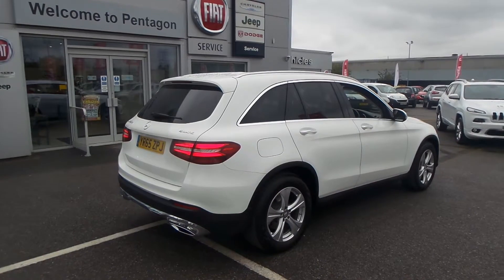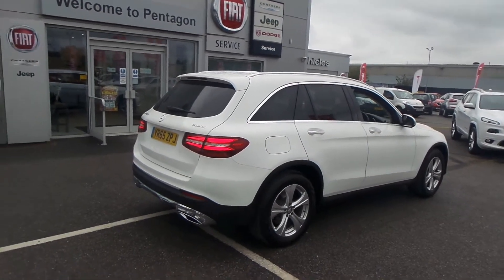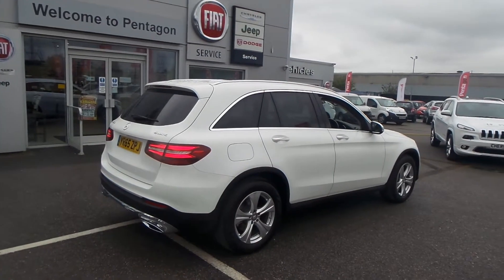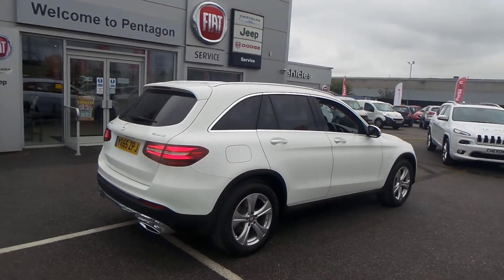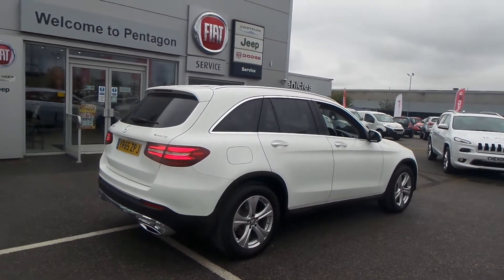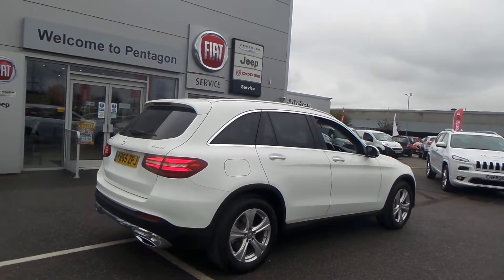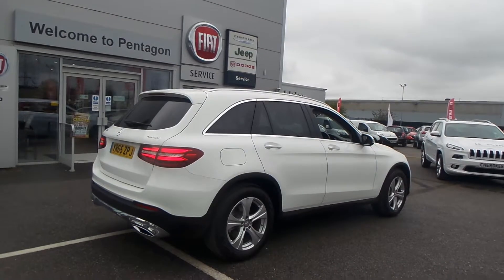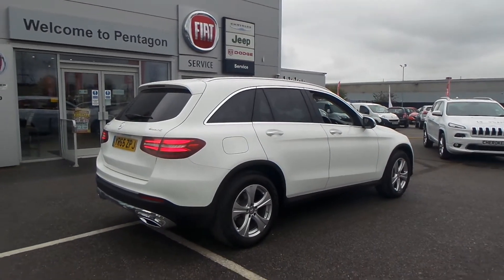There you have it — that is the Mercedes-Benz GLC 220D automatic. I hope the video has been useful. If you'd like to make any inquiries on this vehicle, please give us a call at Pentagon Barnsley. Our contact number is 01226 823 050. Thanks for watching, enjoy the rest of your day.